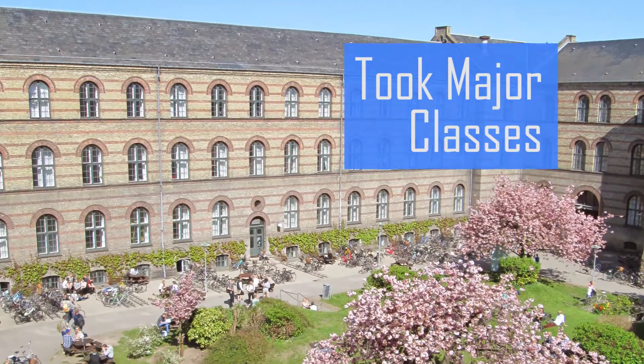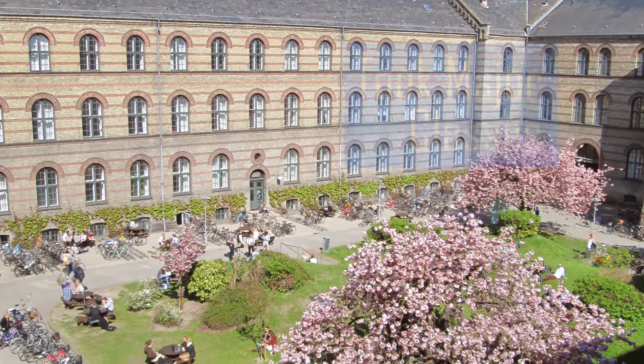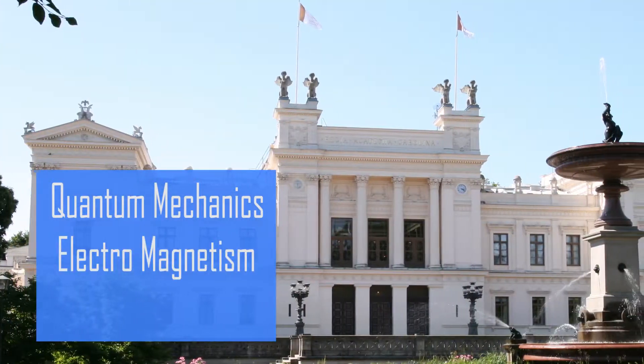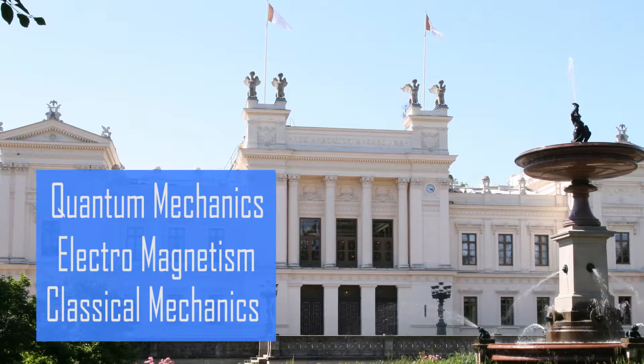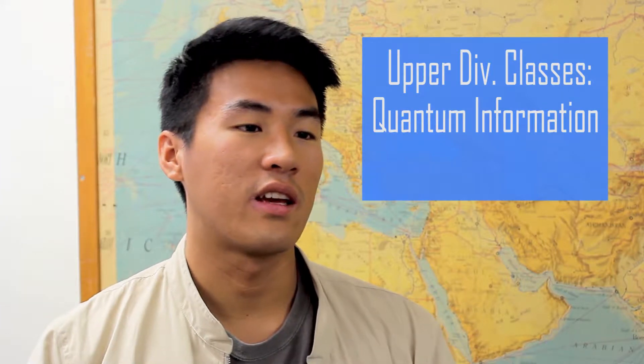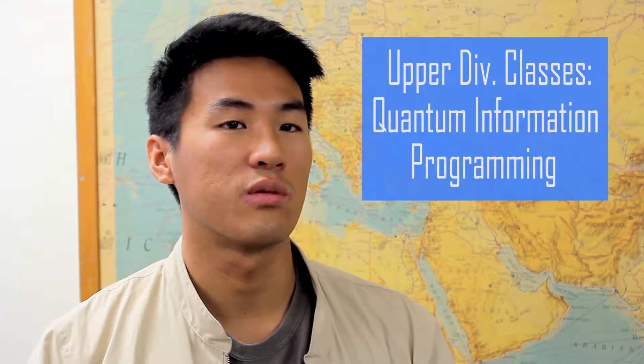In order to stay on track and graduate on time, I had to take major classes while I was abroad. The classes that I took were quantum mechanics, electromagnetism, classical mechanics — physics stuff like that. My classes consisted of upper division physics classes, so I took a quantum information class and a programming class over there, which was really fun.